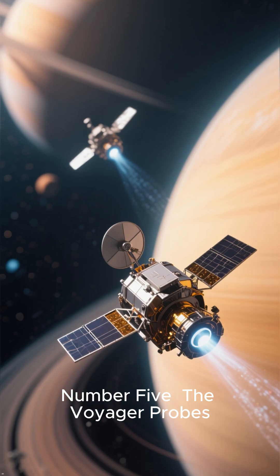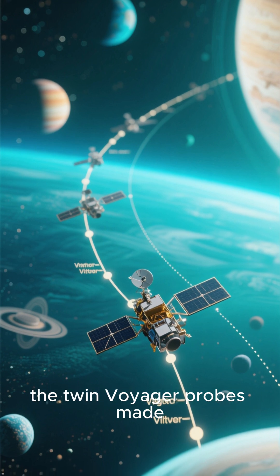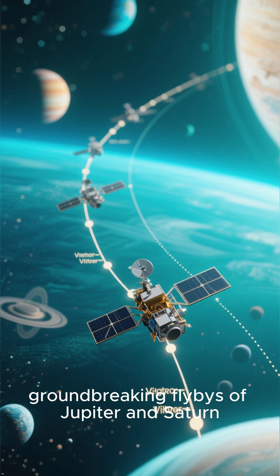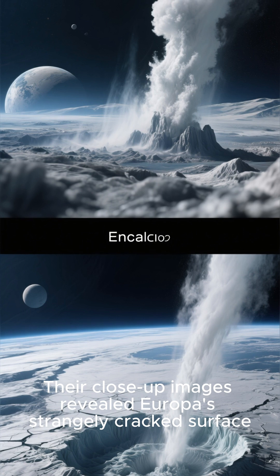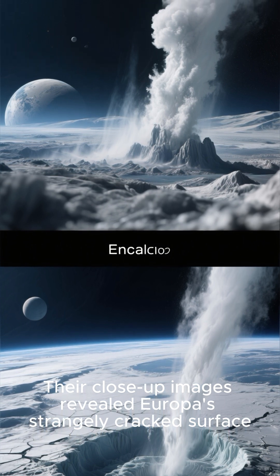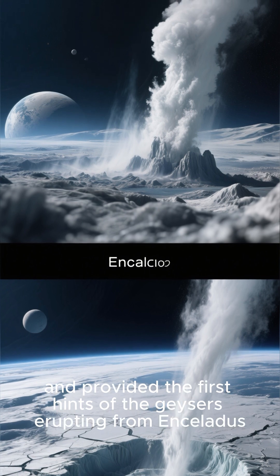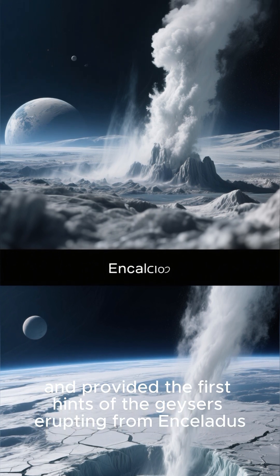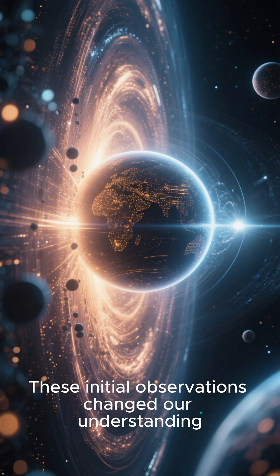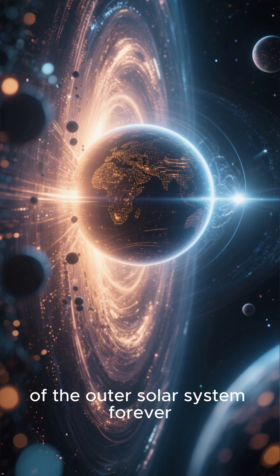Number 5: The Voyager Probes. In the 1970s, the twin Voyager probes made groundbreaking flybys of Jupiter and Saturn. Their close-up images revealed Europa's strangely cracked surface, hinting at a liquid ocean below, and provided the first hints of geysers erupting from Enceladus. These initial observations changed our understanding of the outer solar system forever.